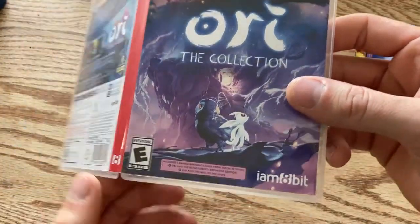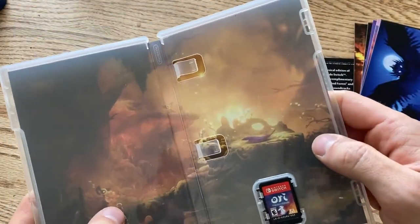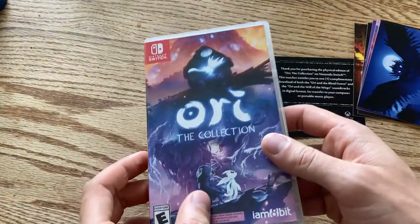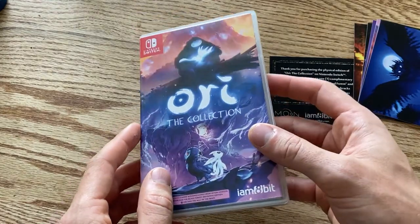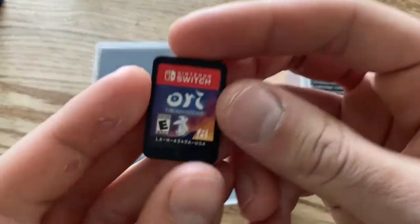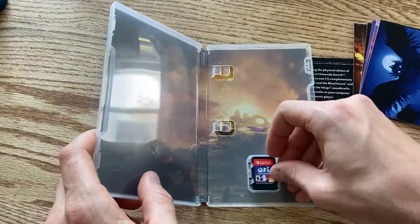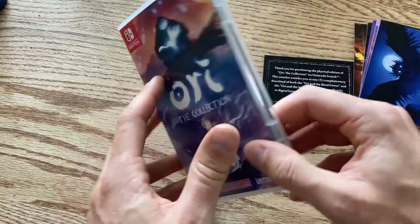Well, I did what I could to smooth it out — I think it's just what it is now. This wouldn't be the first time I've had to print off paper for a game case; I've gotten a lot of used games from GameStop with generic paper cover art. I guess I'll add this to the list to reprint later. Here's the cartridge — I'm excited to replay the first game and play the second one for the first time.